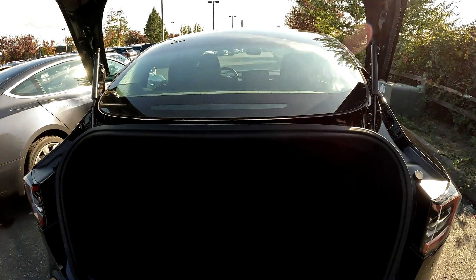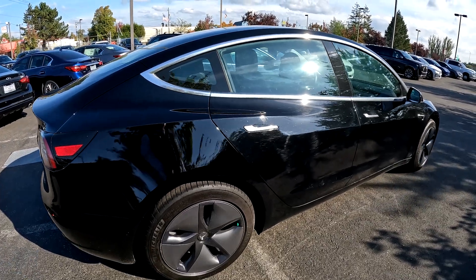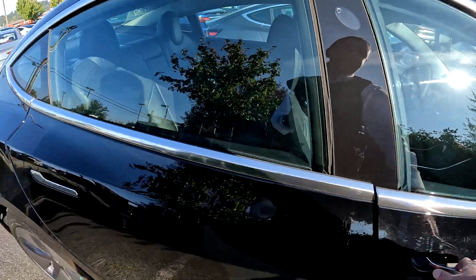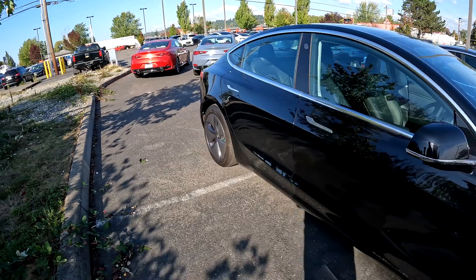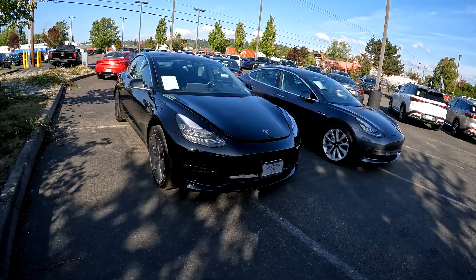Look at all this space here — normally there would be a gas tank or exhaust system, but you have more space. The Tesla has a lot more interior space and cargo space than a comparable gas car because you're not hampered by the same design constraints. Since you have a battery and electric motors, it frees up space to package the vehicle more efficiently. The Tesla Model 3 is also very safe — when the NHTSA tested the Model 3, it was the safest vehicle they ever tested, with the lowest probability of injury in an accident out of any vehicle on the road.